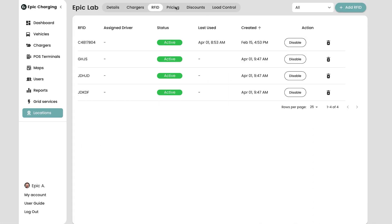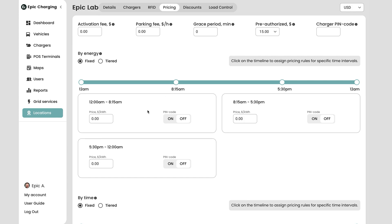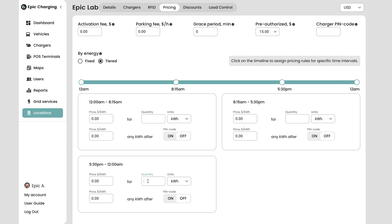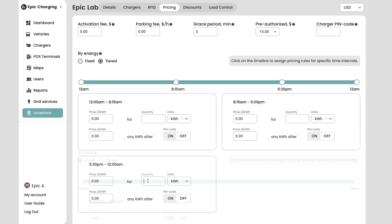Step 2: Set up user credentials and pricing strategy. We are very proud of our pricing functionality flexibility. The settings configured in the pricing tab will be applied to all chargers in the selected location. Epic supports multiple currencies, including US and Canadian dollars. Pricing can be configured by energy and by time, applying to different time intervals. Tiered pricing is also available, which is practical for DC fast chargers.